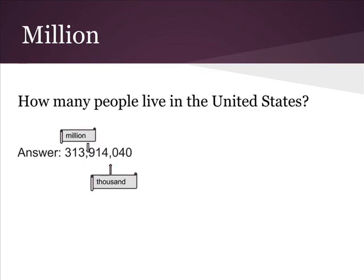How many people live in the United States? There are two commas, so that's million. The number to the left of the first comma: three hundred thirteen million. The number to the left of the next comma — that's thousand — nine hundred fourteen thousand.